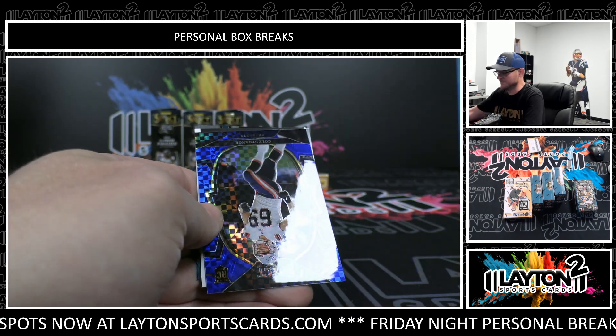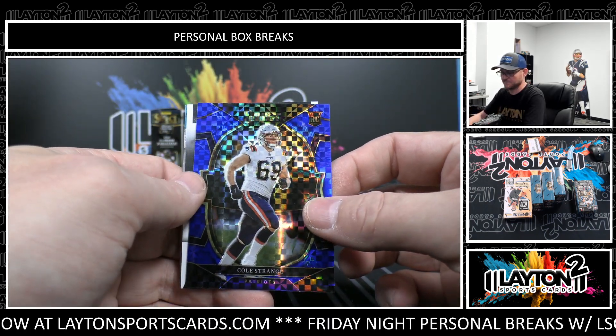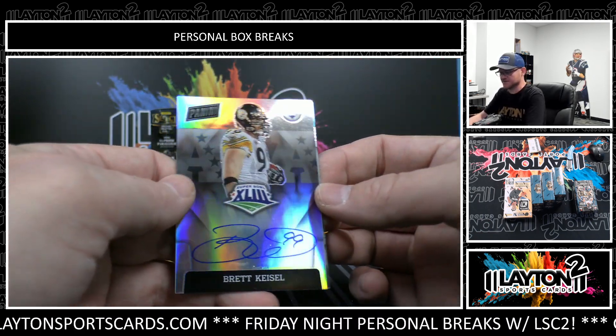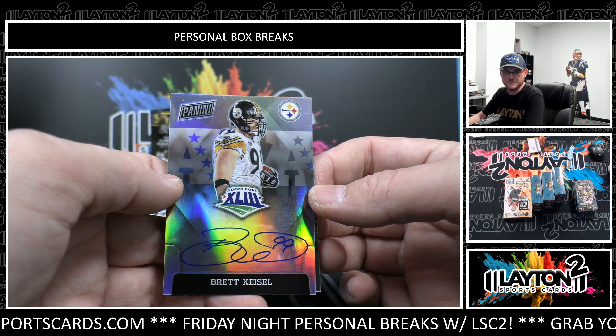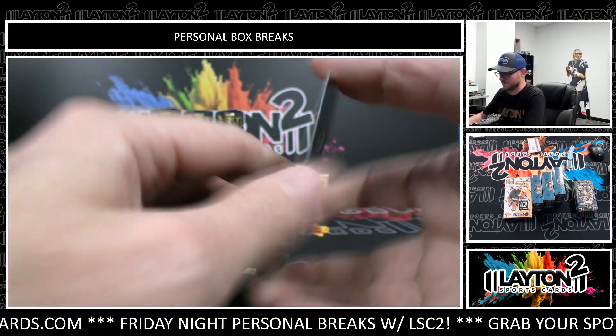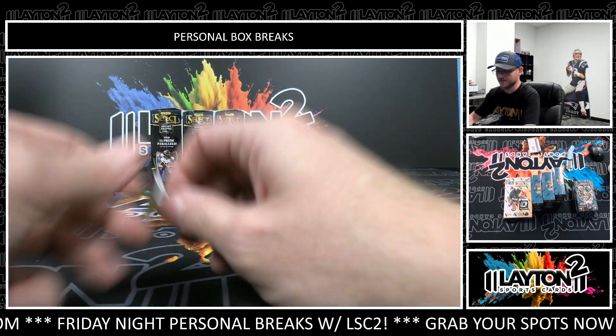Drake Jackson, Chad Mumma, Cole Strange rookie blue. And Steelers Super Bowl auto silver, Brett Kiesel. There you go, nice one Steelers. Luke Fortner. Those silver Super Bowl autos are so awesome looking.